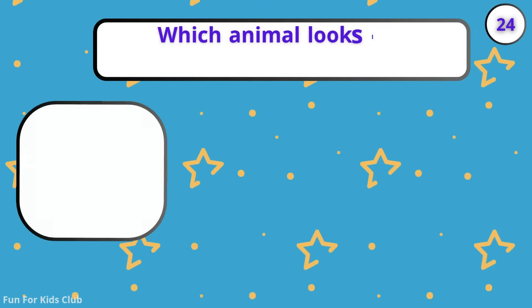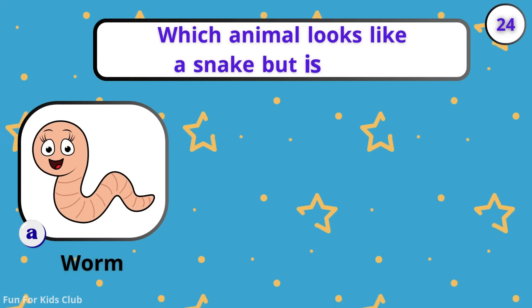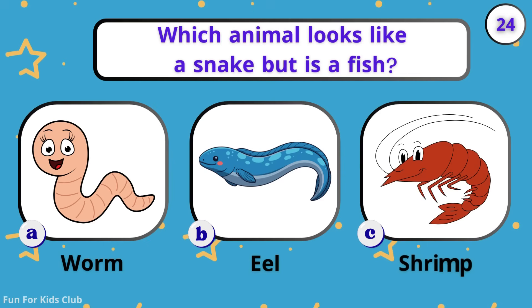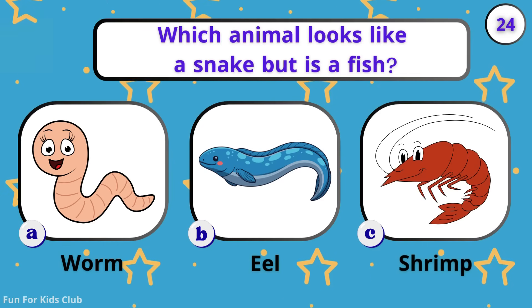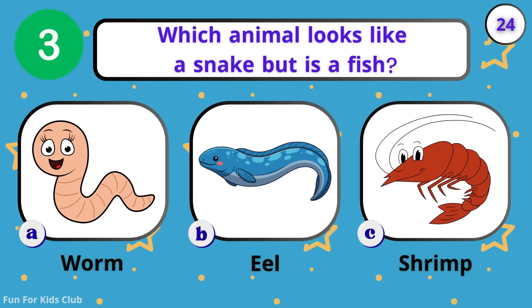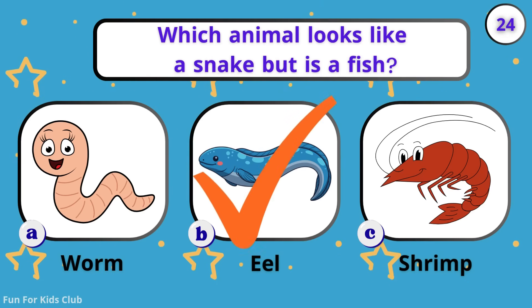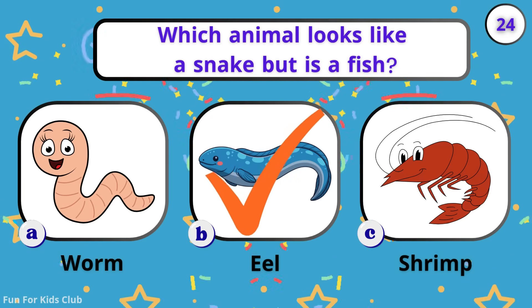Which animal looks like a snake but is a fish? Worm. Eel. Shrimp. Zap! Some eels are electric like a battery.